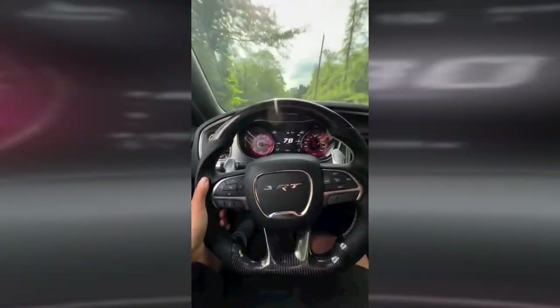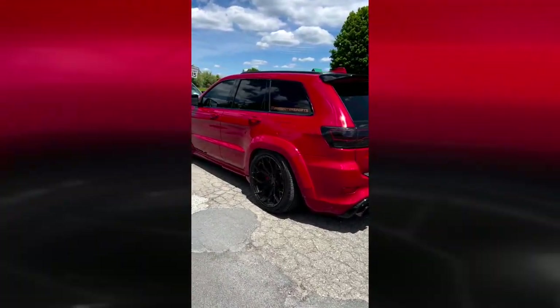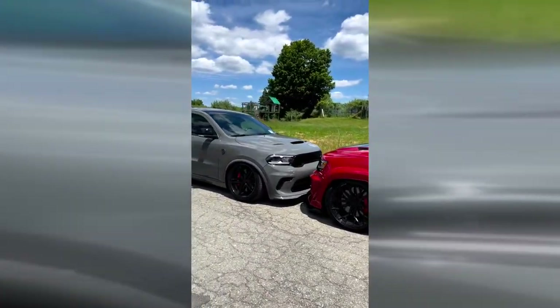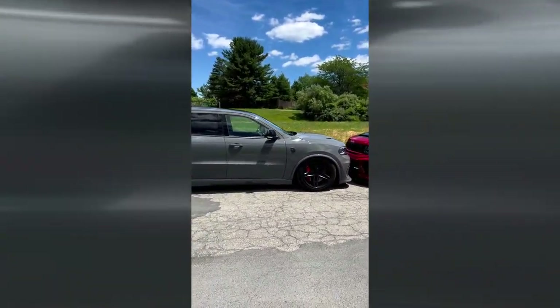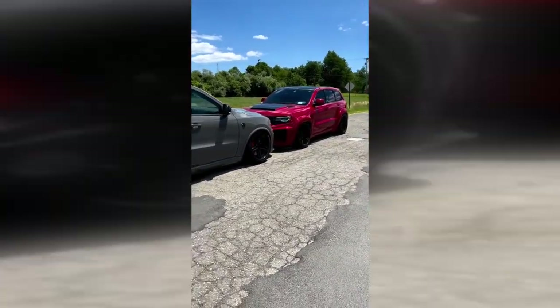Don't worry guys, I didn't have a Hellcat or nothing crazy like that. I just had a Scat Pack, and I rented it out because it's just a Scat Pack. I'm not putting a Dodge Demon or Hellcat Red Eye on tour — this was just an experiment. Make sure you guys sign in for the Uconnect. It is $29 a month. This is not a promotional video, but it's really helpful.